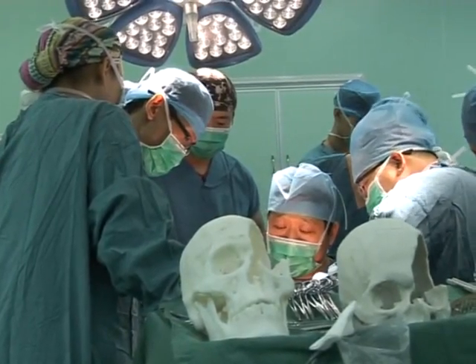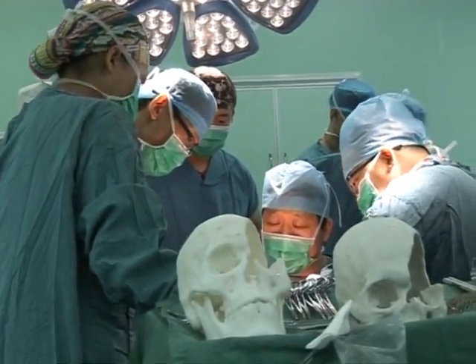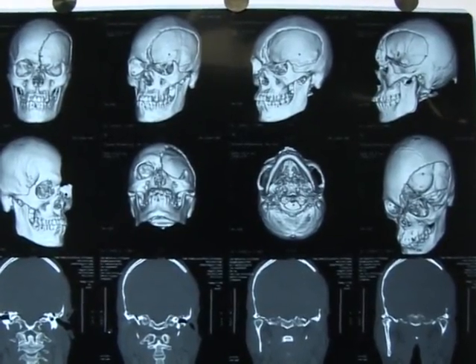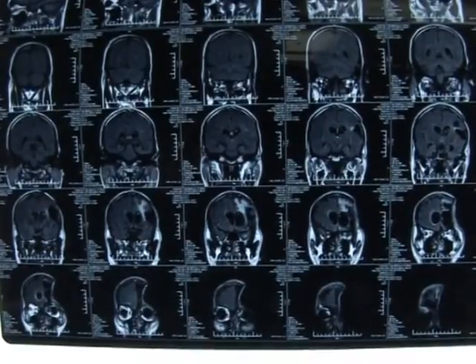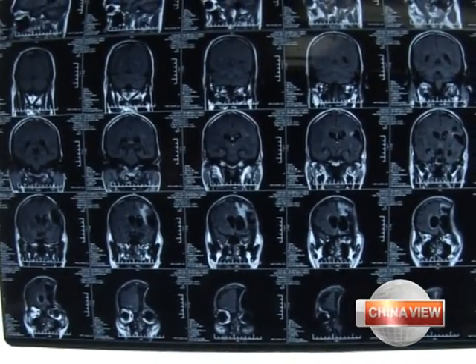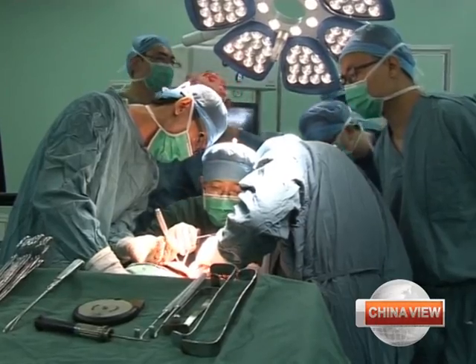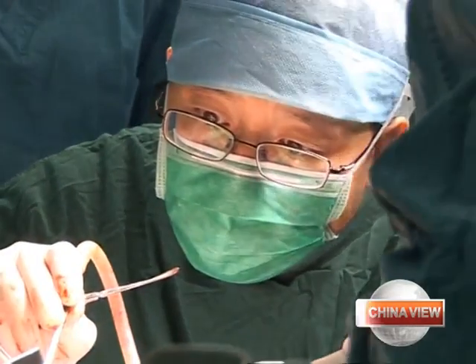Hu went in for surgery on the morning of August 28th. During the three and a half hour operation, doctors first separated his scalp from his skull and peeled off some of the muscle as well. They then inserted the titanium mesh. Now Hu's skull looks normal, and he's scheduled to leave the hospital five days after the operation.